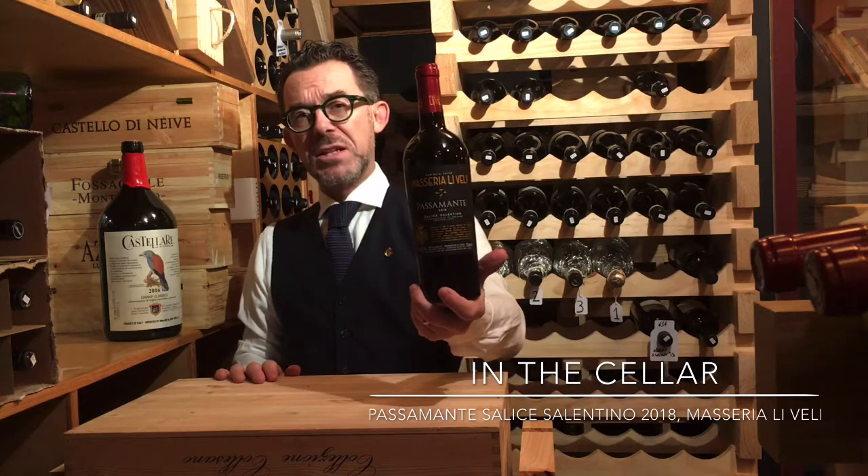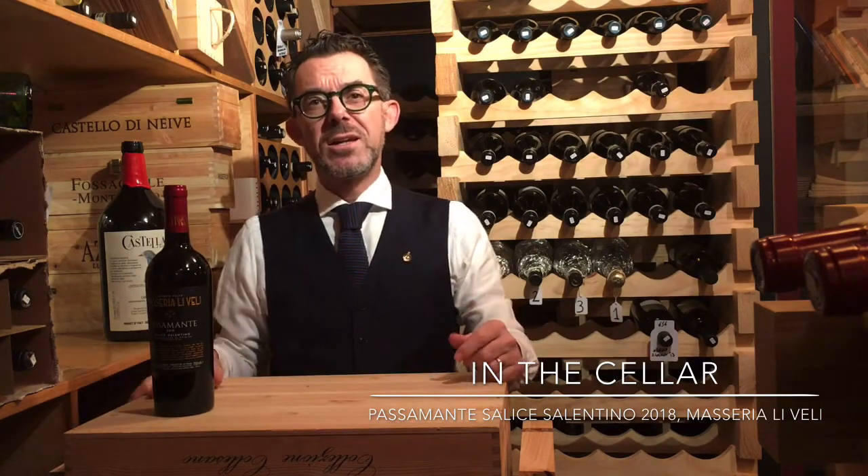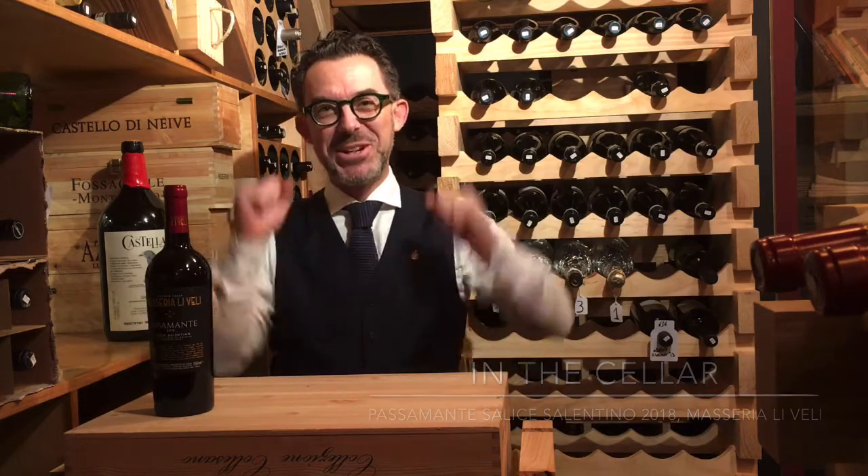Libelli Passamante 2018 — thank you so much for being with us today virtually, and I'll see you in the next episode of In The Cellar.